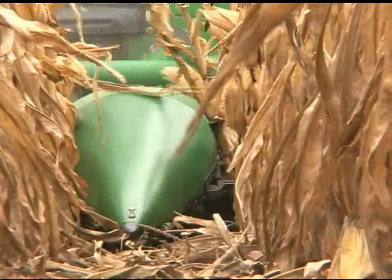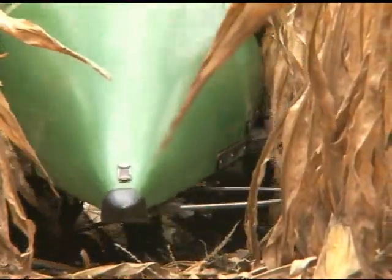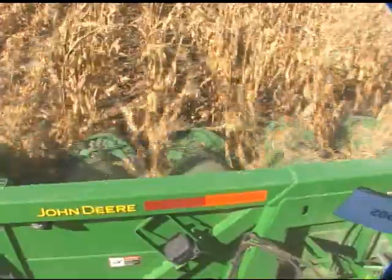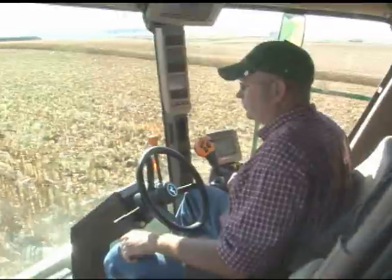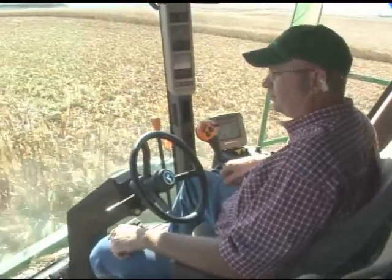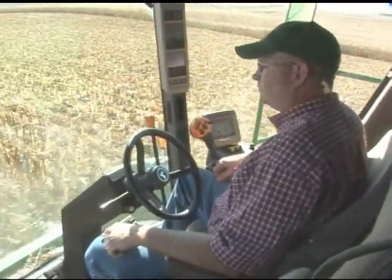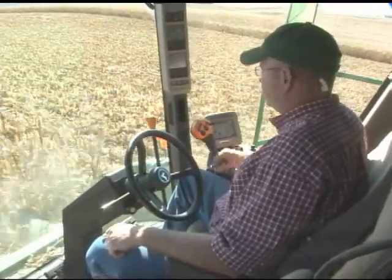Row Sense accurately guides the combine down the row, whether it be straight or curved, through waterways, or even in downed corn. AutoTrack Row Sense Universal brings hands-free guidance to any combine that's approved for use with the AutoTrack Universal Steering Kit, as well as select models of older and non-John Deere corn heads. With AutoTrack Row Sense, you'll harvest more acres in less time, with less fatigue and more profit potential.